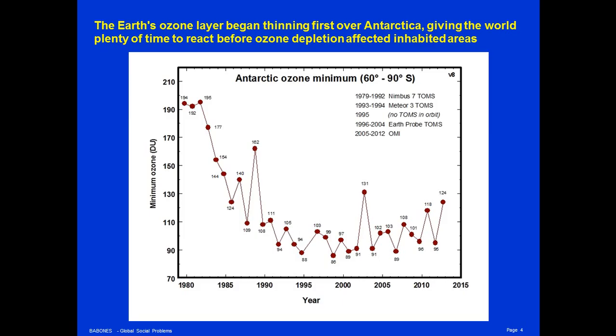This graph shows the concentrations of stratospheric ozone in Antarctica from the beginning of measurements in 1979 through 2014. As you can see, in the late 1970s and early 1980s, levels of ozone over Antarctica were rapidly declining — by as much as 50%. No one knows how much higher they may have been before the 1970s when there were no observations, but scientists observing the deterioration of the ozone layer over Antarctica became very alarmed.